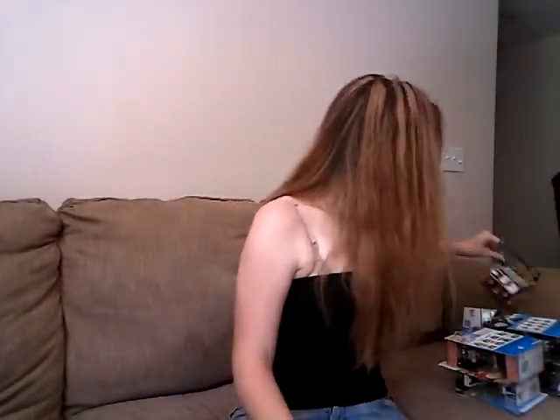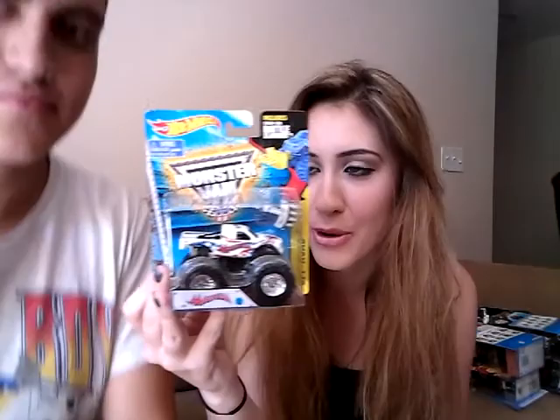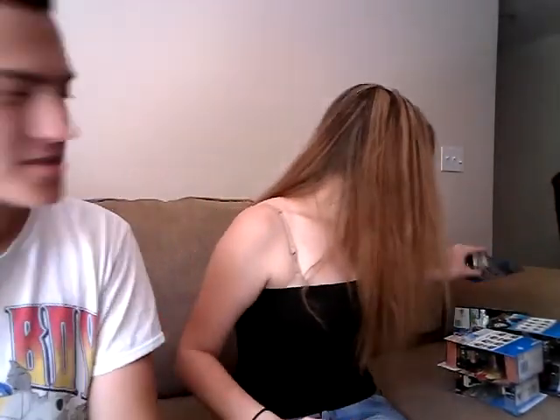And then we have the Medusa chrome lag series. Just when you thought you had enough Medusas, there's another one — the red, white and blue Medusa with the battle slammer.